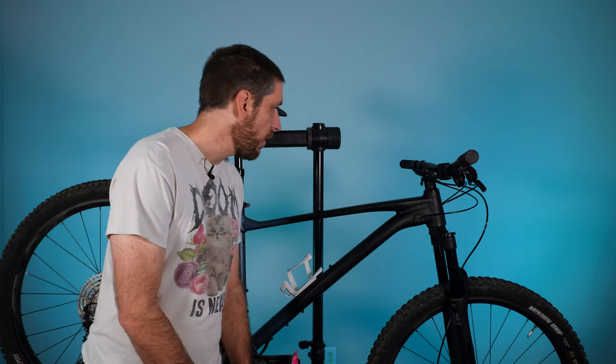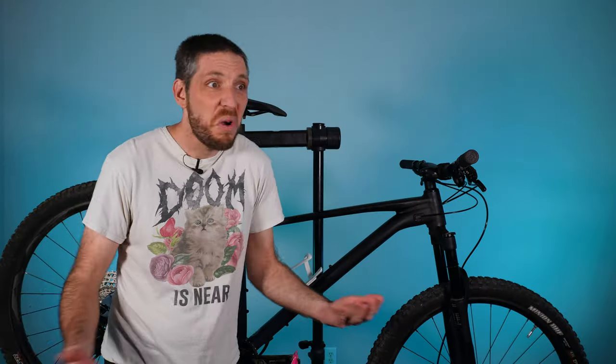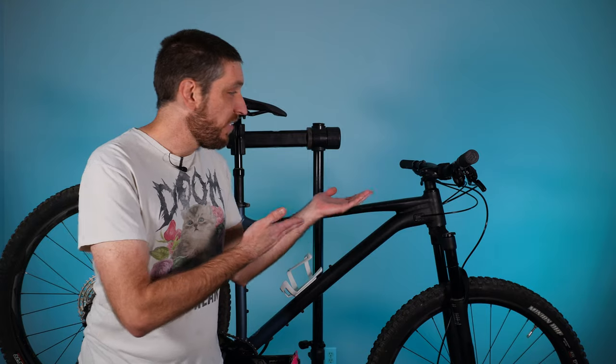What's even more confusing is on the handlebars there is another sticker that says this bicycle is specifically designed for off-road use and competition. Talk about mixed signals. It's specifically designed for off-road use and competition but not any downhill, freeride, or extreme sports competition — you know, that type of competition where you go slow and ride on fast smooth pavement.